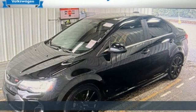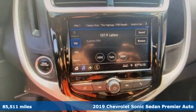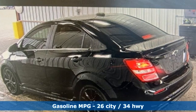Here's a 2019 Chevrolet Sonic. This Sonic is a sporty, compact car for people who want more than just a way to get around. It's for those who expect to have fun at the pedal.